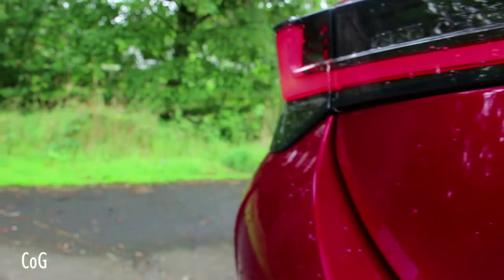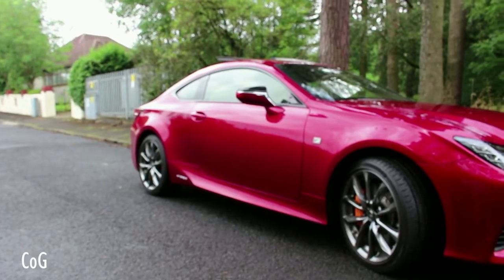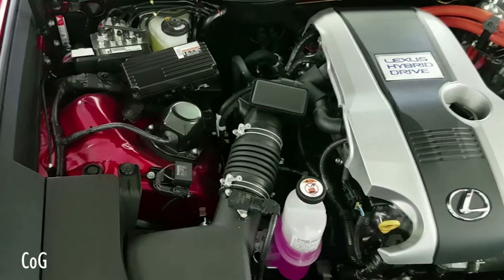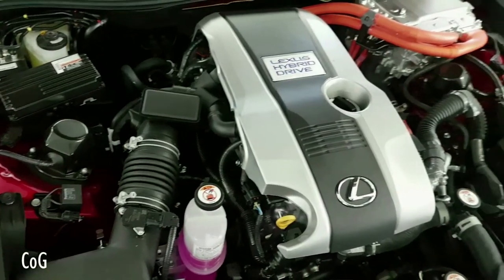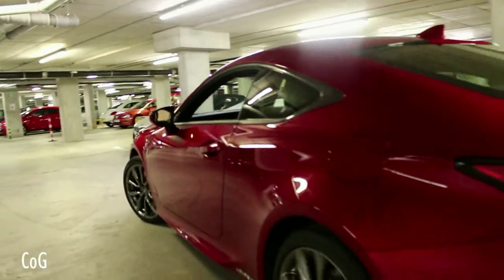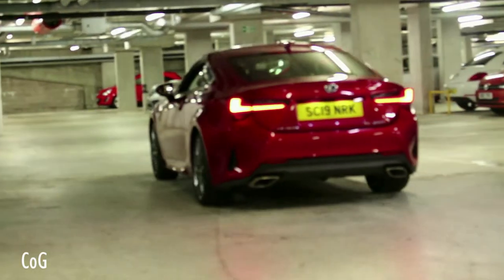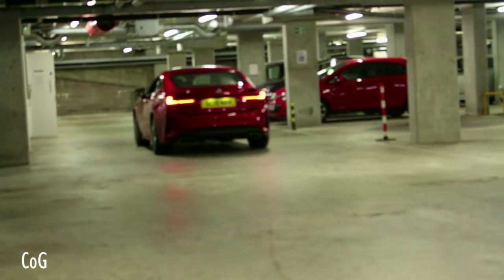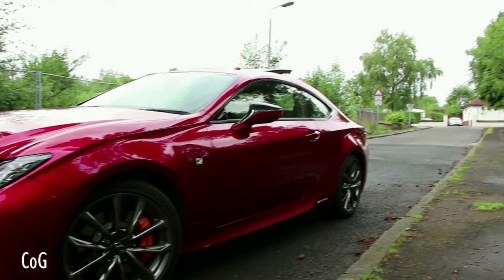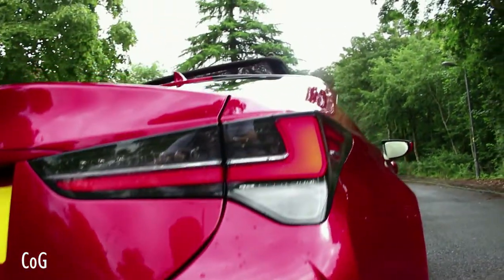We've got darkened rear taillights with the L-shape going on. Being the RC 300h it's powered by a two and a half litre four-cylinder petrol engine producing about 220 horsepower, driven through a CVT automatic transmission and it's rear-wheel drive. The car weighs 1.7 tons, gets from 0 to 60 in 8.6 seconds, has a top speed of 118 mph, achieves roughly 47.5 miles per gallon officially and produces 114 grams per kilometre of CO2, making it good for company car buyers.